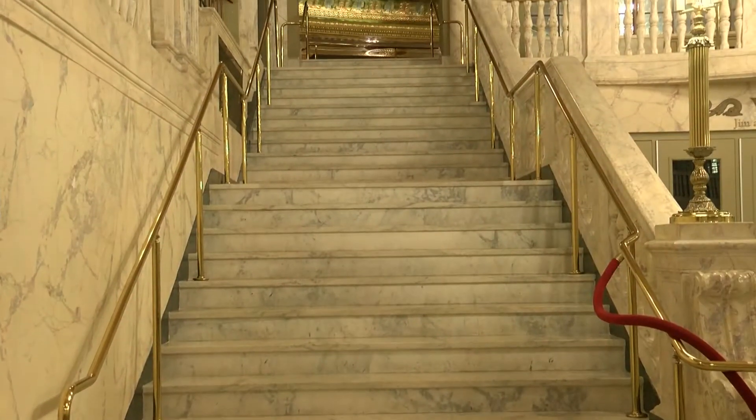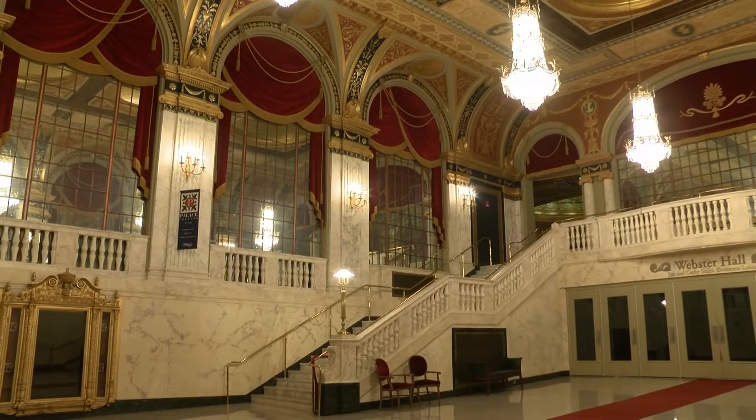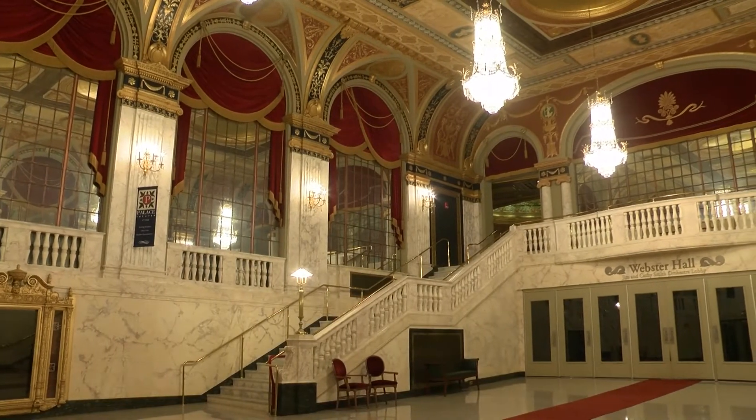This is the grand foyer of our theater. Although it looks like it is all marble, the staircases are actually the only real marble here. The treads of the stairs, which are the tops, were flipped upside down during renovations to preserve them. Everything else has been painted on.